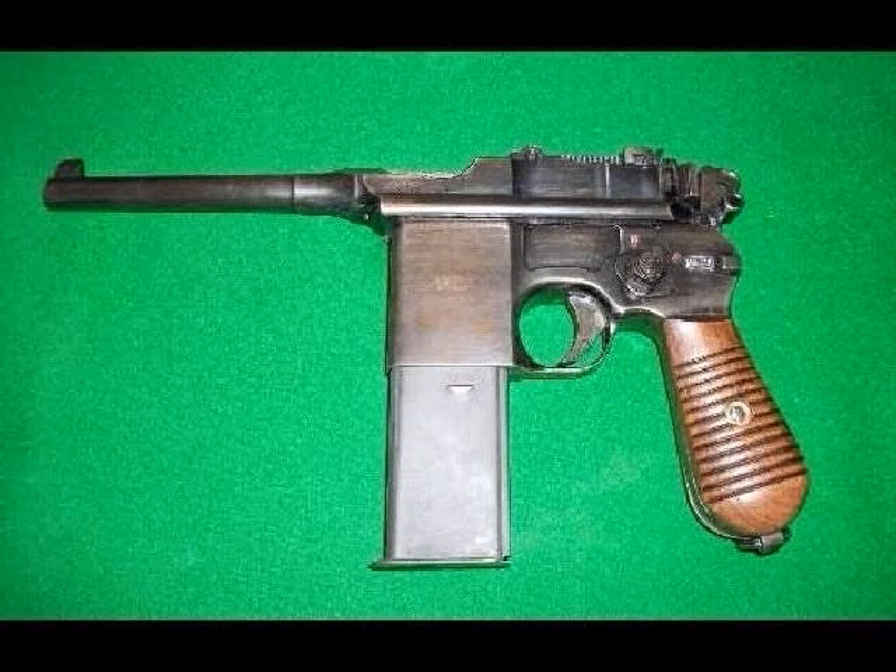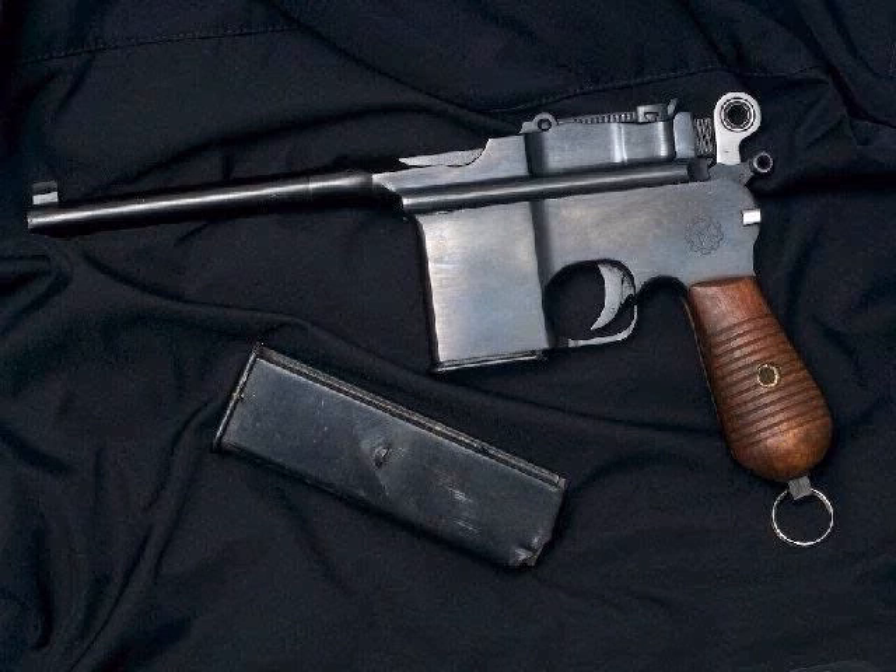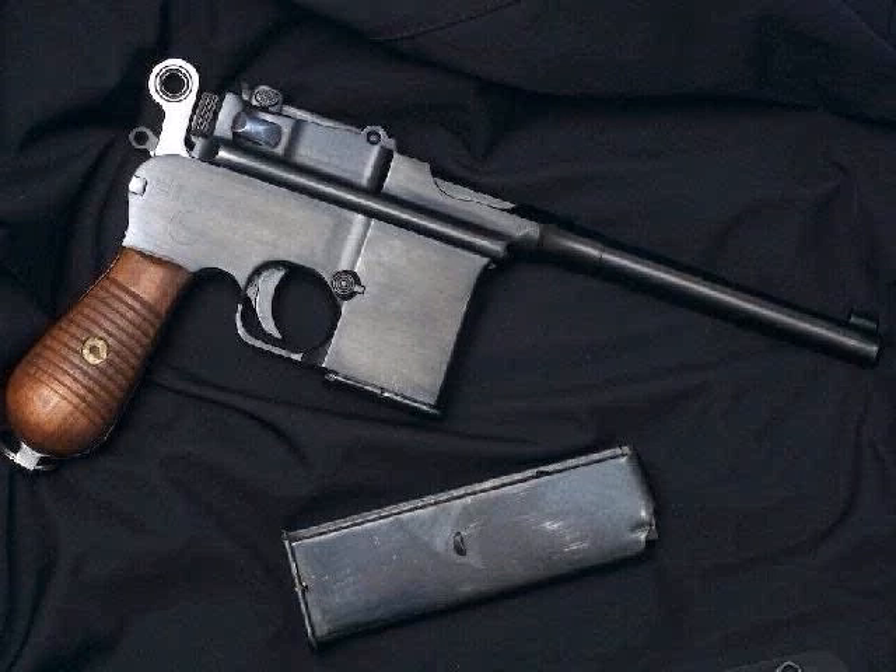The Mauser C96 was also cloned by other manufacturers. The Spanish Astra company produced a copy, and oddly enough Astra produced a select-fire version before Mauser did. The other major country to produce a Mauser clone was China. Due to the shortage of 7.63 millimeter ammunition, a .45 ACP cartridge version was locally produced, which became popular with Chinese warlords who dubbed it the Box Cannon.